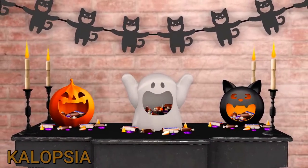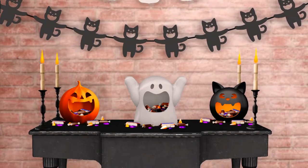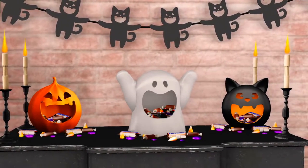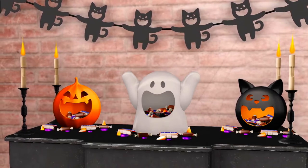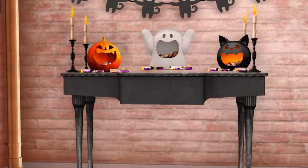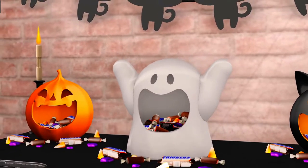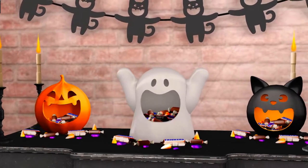This backdrop is only 13 land impact. Next we have Calopsia with their Cootsie set — a little break from dark and scary to more cute scary, perfect for a trick-or-treat event or family party. The set comes with a candlestick, candy bowls in the shapes of a pumpkin, a ghost, and a cat, and garlands in each of those shapes so you can decorate as you please, plus the console for your items. The candlestick, candy bowls, and console are one land impact each, and the garlands are two land impact each.